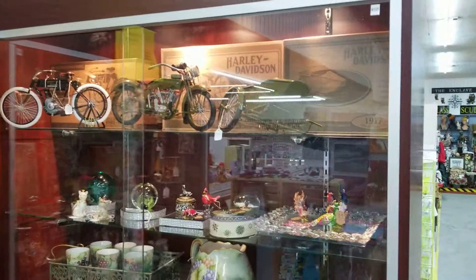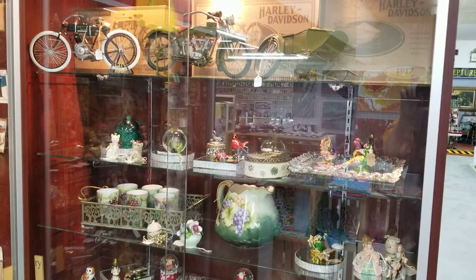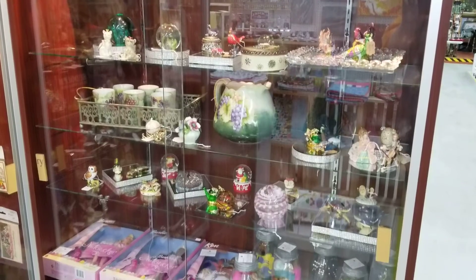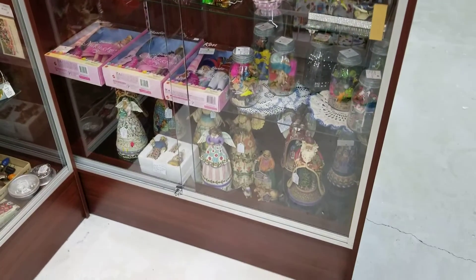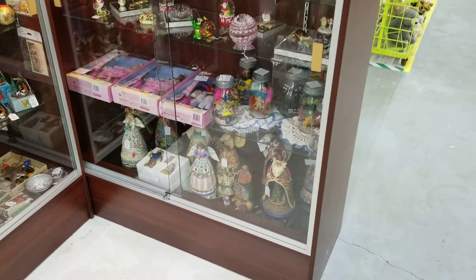Here you'll find vendor 28 and 127's shared showcase on our antique and artisan level. And that completes our first half of the antique artisan level.